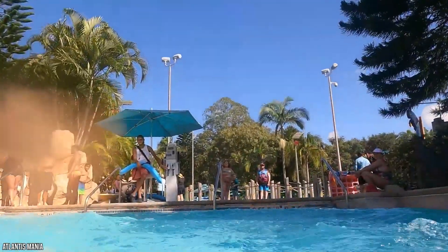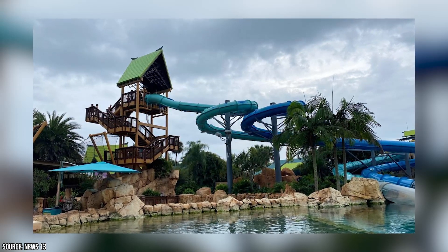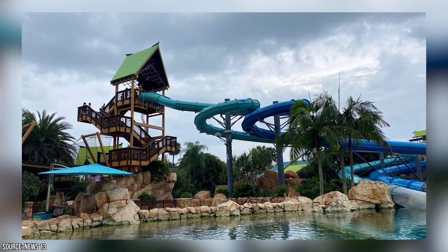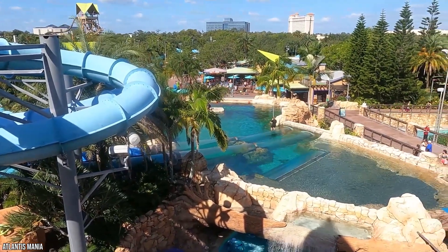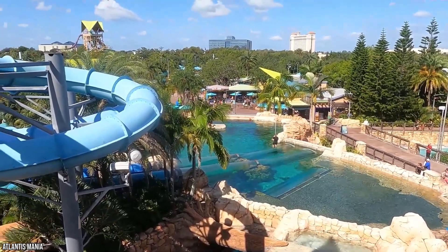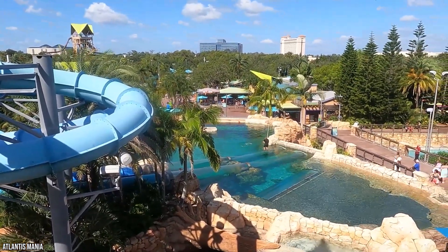The draw of the Reef Plunge isn't necessarily the slide itself, but the fact that going down the slide takes you through an underwater environment populated by dolphins. Not everyone who rides the Reef Plunge gets the experience of a dolphin riding right past their slide, but it's not uncommon. The slide offers a great time with each ride, and the experience is always slightly different due to the element of real sea life. The slide itself is plenty of fun and can be a little intense, so the Reef Plunge has a height requirement of 48 inches.